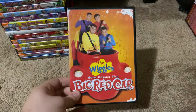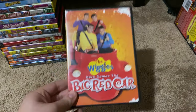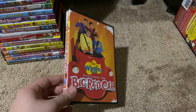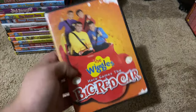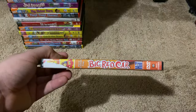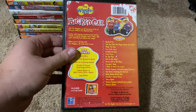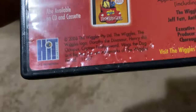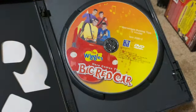Two more left. Next up we got is The Wiggles Here Comes the Big Red Car 2005 DVD. This is actually from 2006 but the video is still 2005. Here's the front, spine, picture of the Wiggles and the Big Red Car, and the back — it says 2005 in the back. Here's the disc.